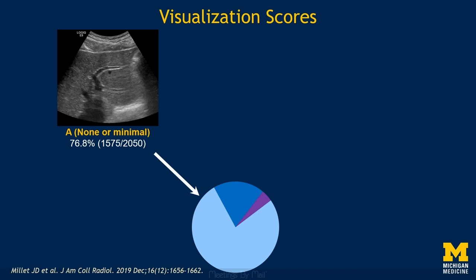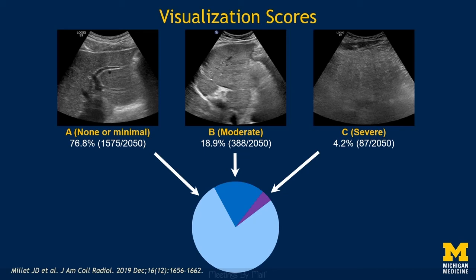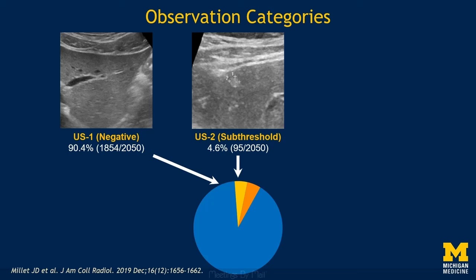Of the 2,050 exams performed at these five large academic medical centers, 76.8% had no or minimal limitations and were assigned visualization score A, 18.9% had moderate limitations and were assigned visualization score B, and 4.2% had severe limitations and were assigned a visualization score of C. For observation categories, 90.4% of exams were negative or observation Category 1, 4.6% were observation Category 2, and 4.9% were observation Category 3.